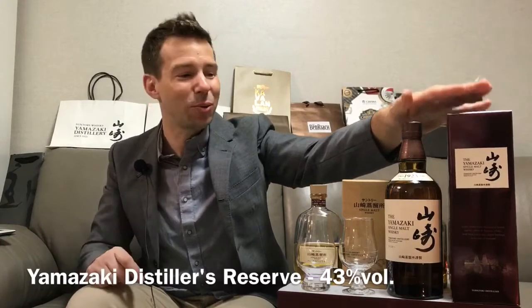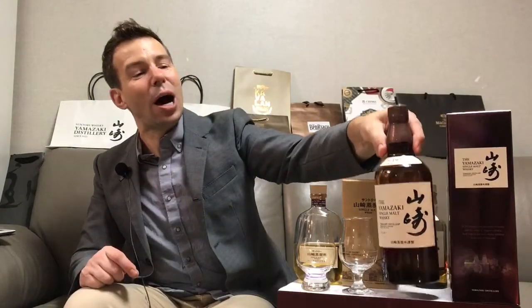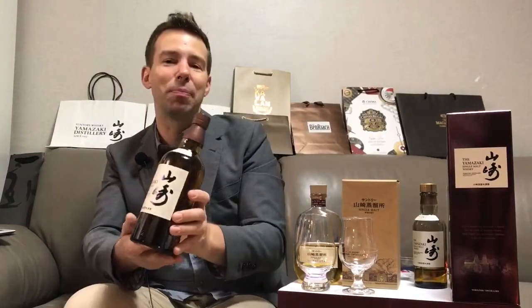Hey everybody, welcome to Whiskey Whistle. I'm the host of the show, Mark, and you're watching whiskey review number 198 — the Yamazaki Distillery Edition right here on Whiskey Whistle. I'm not going to be opening this bottle up.